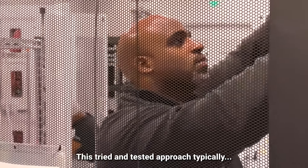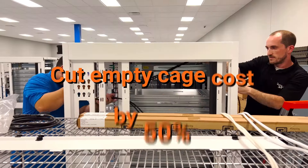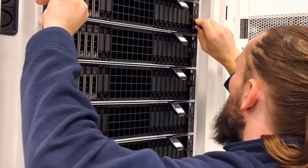This tried-and-tested approach typically reduces build costs by 30%, triples deployment speed, and cuts empty cage costs by up to 50%, saving you money and time while mitigating supply chain risks.